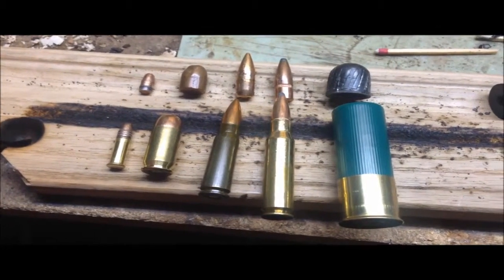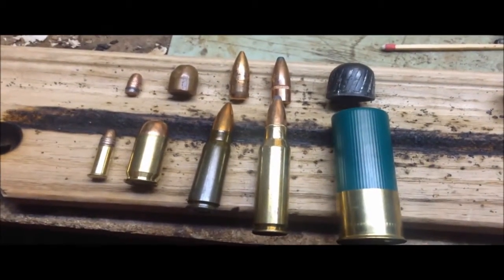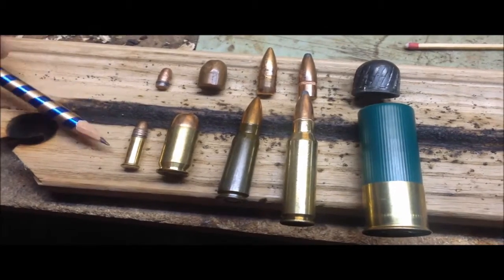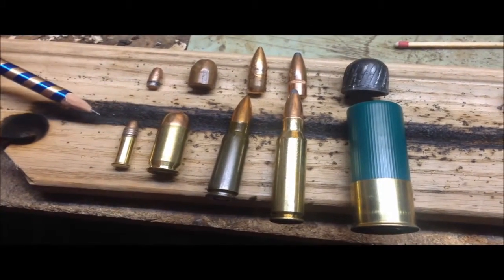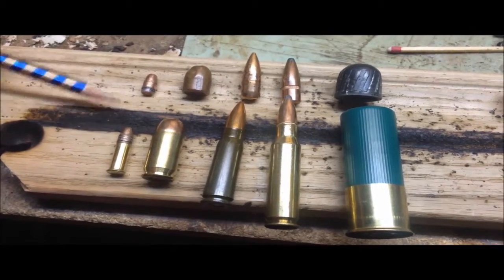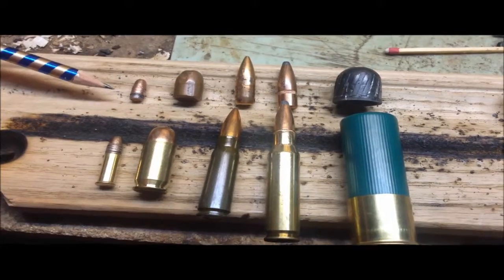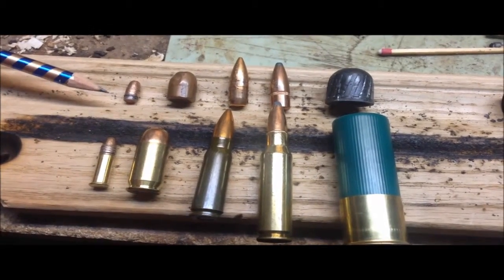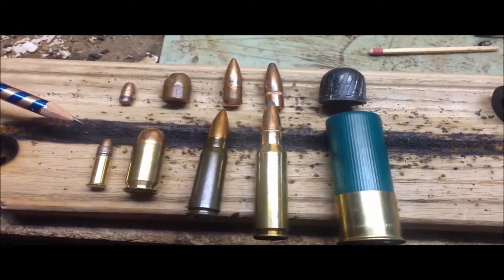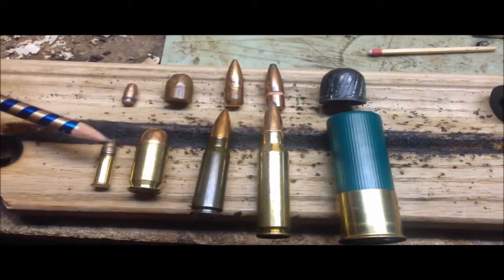Now we've got a full set. This is a .22 long rifle — a full round with primer, casing, and bullet. That's what the bullet looks like all by itself. Really tiny, very little recoil, inexpensive to shoot and buy.